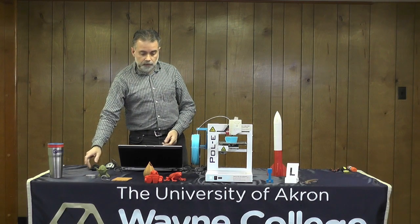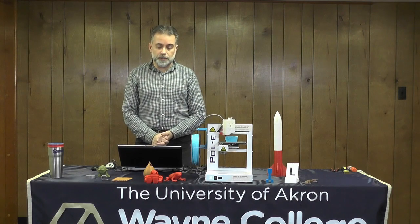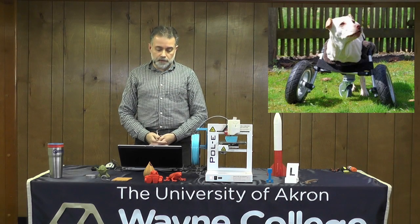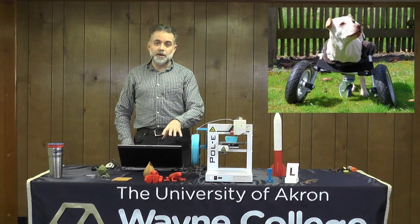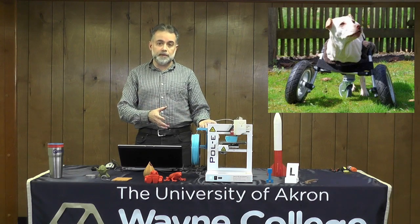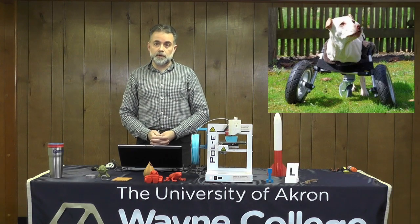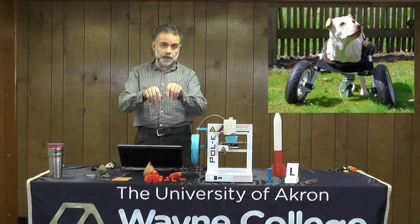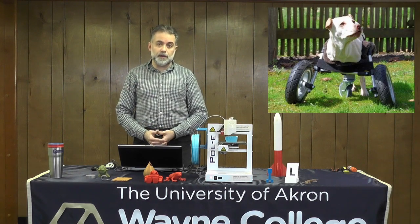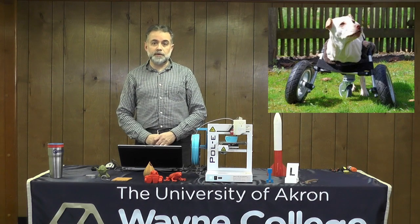You can use 3D printers across many career fields. In veterinary care, for dogs born without rear legs or that have had amputations, you can make custom wheelchairs or scooters with a 3D printer so they can push themselves around with their front feet. They work well for prosthetic uses — you can make custom things that fit the animal, and as they grow larger you can 3D print replacement parts that fit their new size.